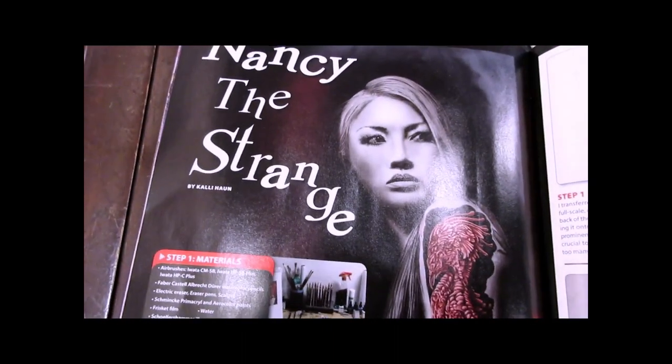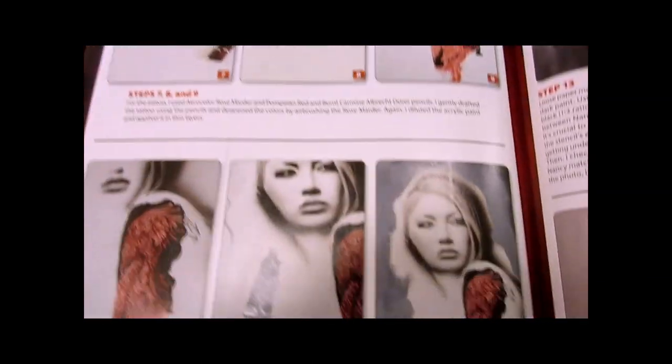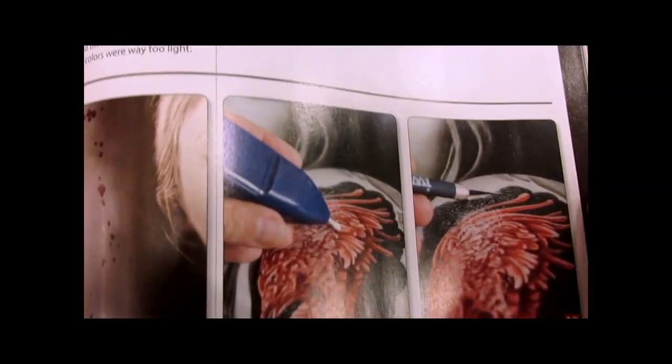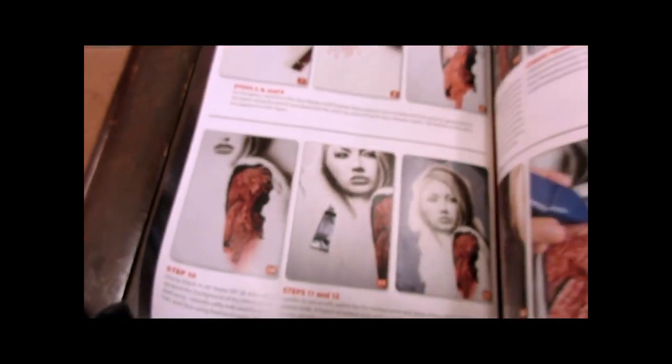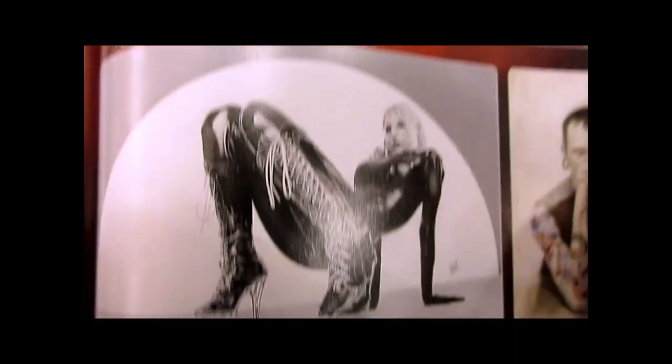Here's a portrait — monochromatic black and white — and the artist is Kali Horn. I like his stuff; I believe he's German and his work is really fantastic. He actually goes through a step-by-step guide covering his techniques, his materials, and how he goes about it, which I highly recommend. His work is on the cover so definitely check out this magazine.